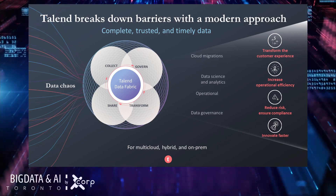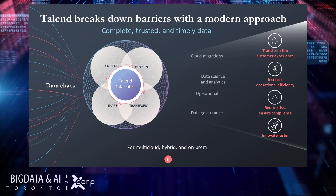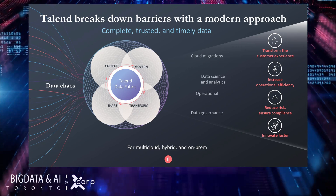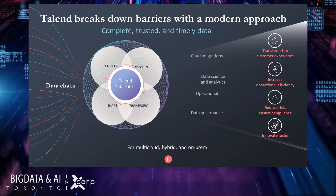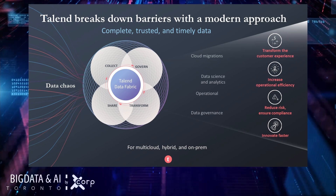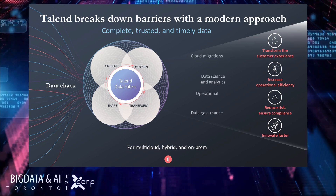Talon breaks down these roadblocks with a modern approach by delivering a holistic solution that enables you to collect, govern, transform, and share complete, trusted, and timely data. Whether in a multi-cloud, hybrid, or on-premise architecture, Talon Data Fabric will bring clarity to your data chaos and partner with you along your data transformation journey.